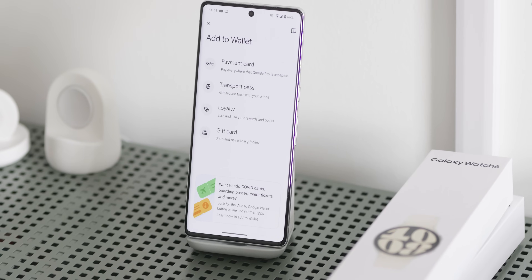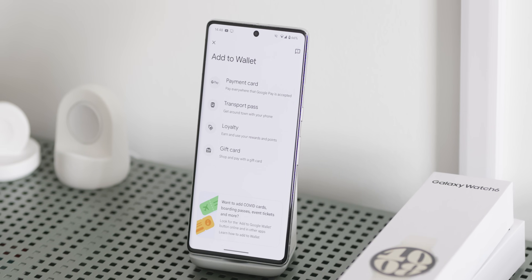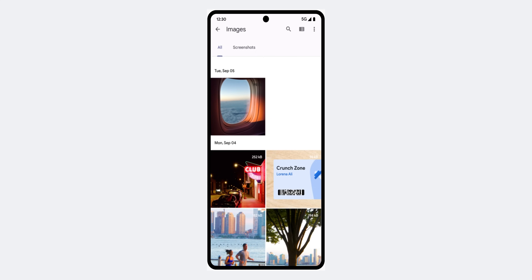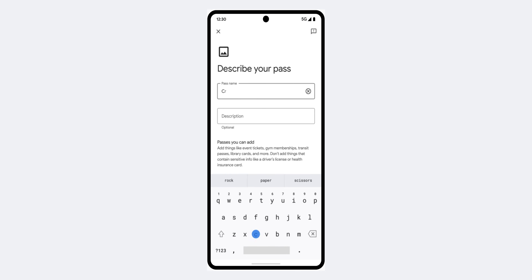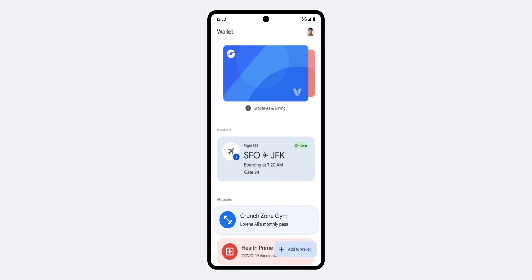Google Wallet is also getting some important changes, and one that I think will be super helpful: a new photo import option means we'll be able to digitize things like barcodes and QR codes. Google says this means you'll be able to digitize things like gym passes, library cards, and other tickets — but in theory, the possibilities could be pretty much endless. I can see this actually being the most useful addition in this Android feature drop, and just like the rest, it will begin rolling out very soon. We're not seeing it on any of our devices, and I'm personally the most excited to try this one.